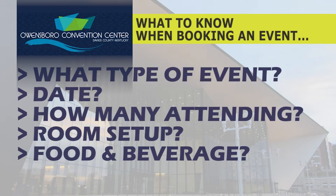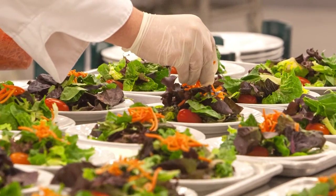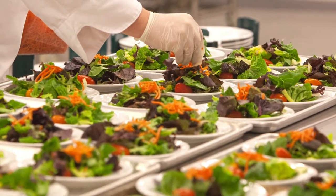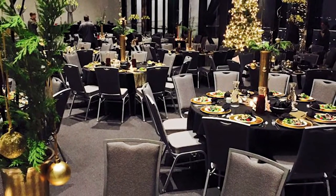Next is food and beverage — that's a very important part. We have our own in-house food and beverage, and we're going to ask you what you're thinking. What kind of menu do you think you'd like? What's your budget that you're wanting to stay in? We'll get a general idea and guide you in that direction.